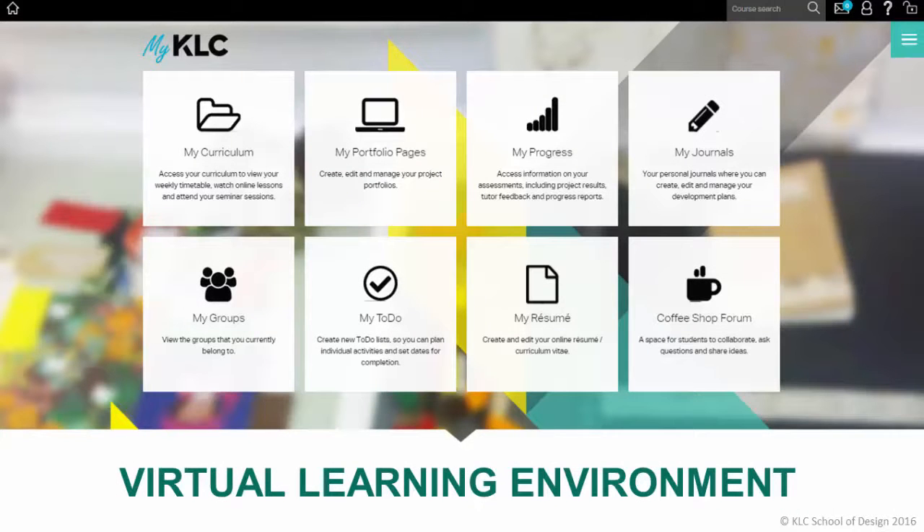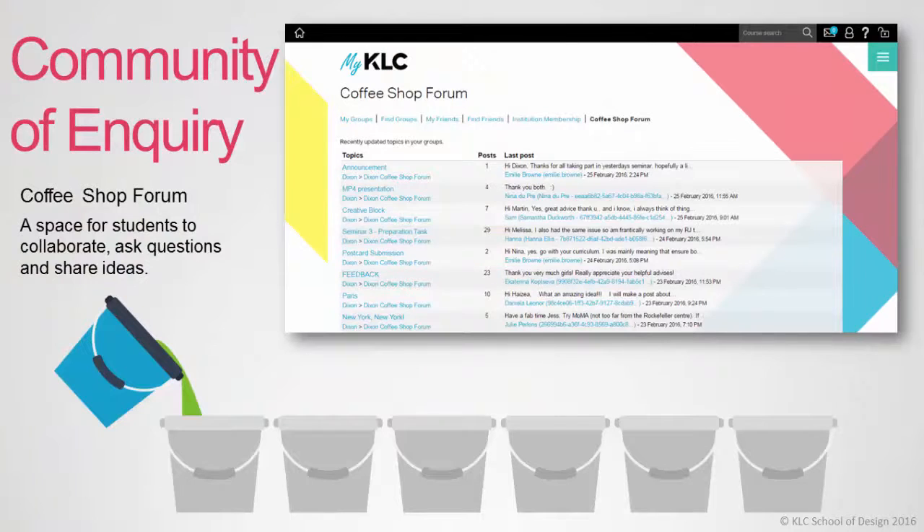Now we've covered the curriculum section of the virtual learning environment. Let's take a look at another important feature — the coffee shop forum. The coffee shop forum works in a similar way to any other traditional forum. Students can ask questions by creating a new topic. The coffee shop forum is monitored by a foundation degree tutor during weekdays and they will respond to student queries. Posts can be seen by the whole cohort, so if a student asks a question, the whole cohort benefits from the tutor's response. We also encourage students to respond to each other's queries. The coffee shop forum has become a vital support system and students regularly check in to see what activity has been taking place.